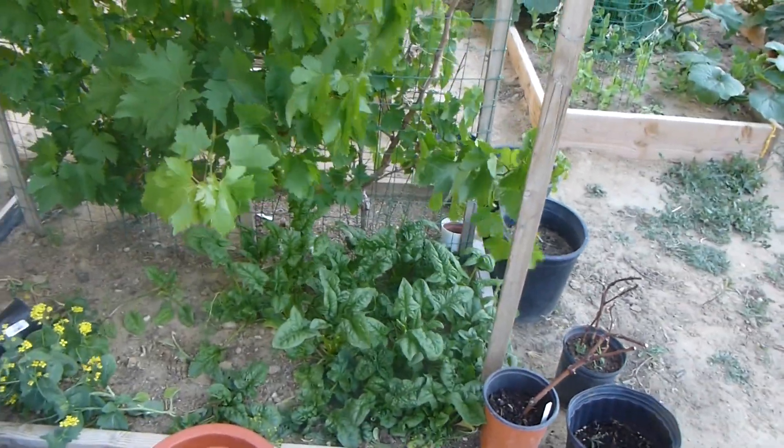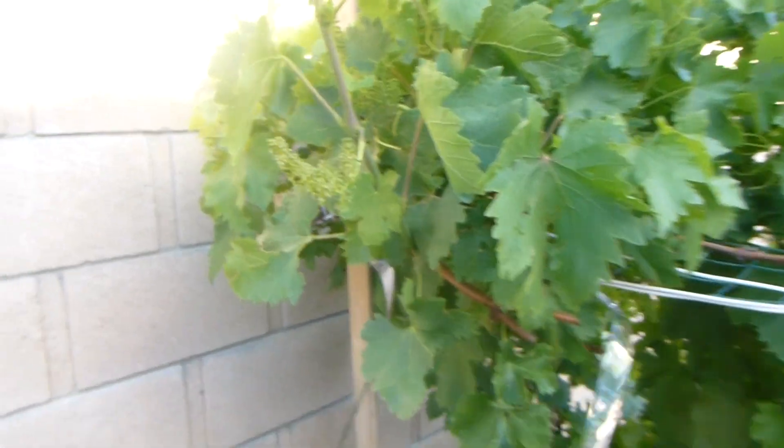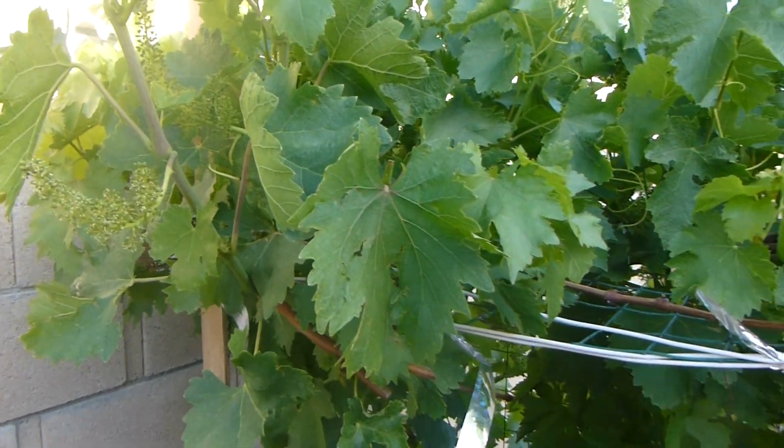And we have some spinach, and of course our grapes. And we have some tomato in the house.